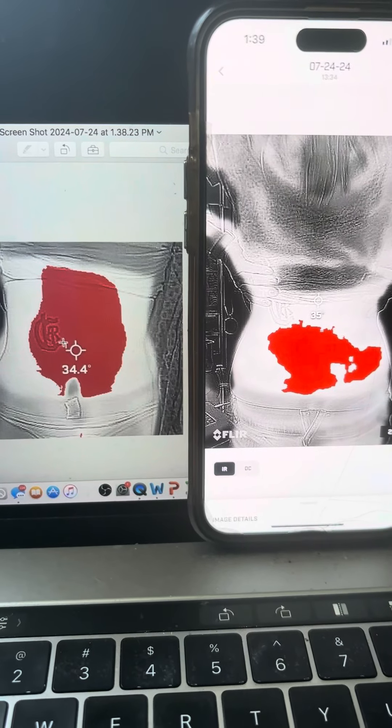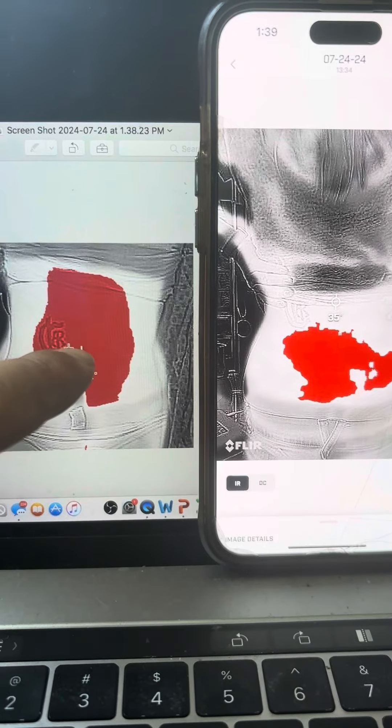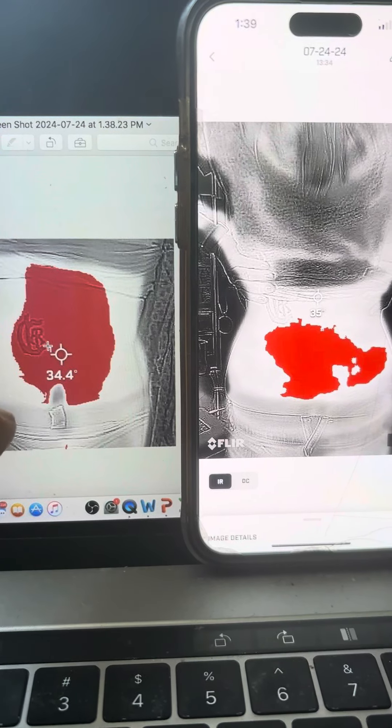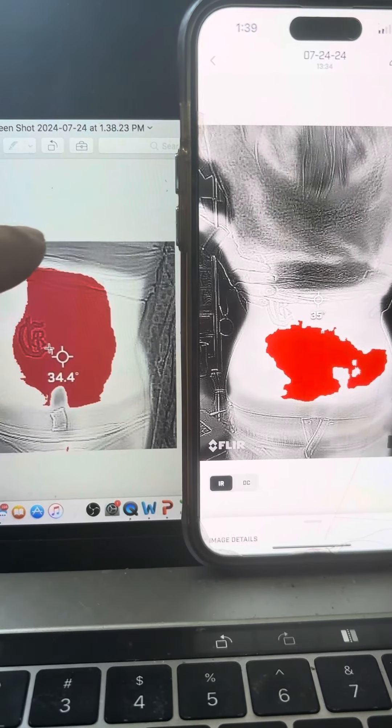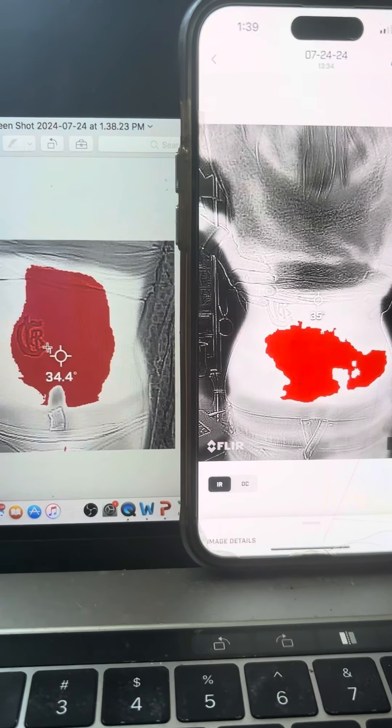Sciatica, piriformis syndrome, and lumbar spine pain. Eleanor came in about six, seven months ago and you can see all the inflammation, not only from the lower back and SI joints, but from the upper lumbar and lower thoracics.